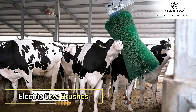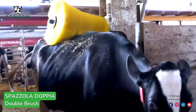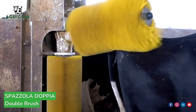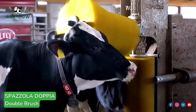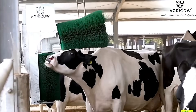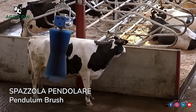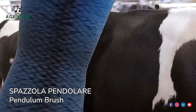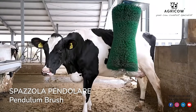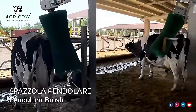Agri-Cow's Electric Cow Brushes are innovative tools designed to enhance the comfort and overall well-being of cows. These automated brushes allow cows to groom and scratch themselves whenever they feel the need, promoting relaxation and improving their health. Regular use of these brushes helps to stimulate blood circulation, reduce stress, and improve skin health by removing dirt and parasites. With their durable and cow-friendly design, Agri-Cow's Brushes ensure a more comfortable and hygienic environment for livestock, contributing to happier, healthier cows.